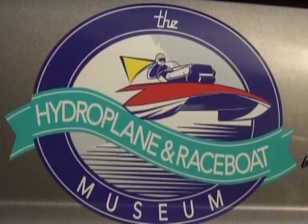Solid Video Productions presents, in conjunction with the Hydroplane Race Boat Museum in Kent, Washington: the Hydros on Lake Washington, from Stan Sayers Hydroplane Pits on Lake Washington. Copyright 2022, Solid Video Productions, all rights reserved. Right now in this video we're going to take a look at the Maverick, so let's get started.